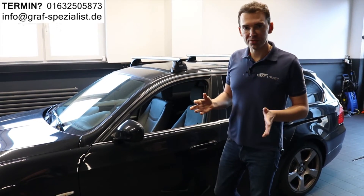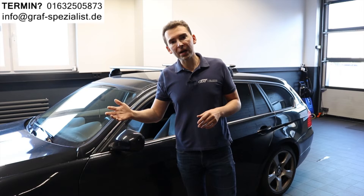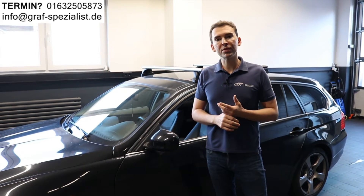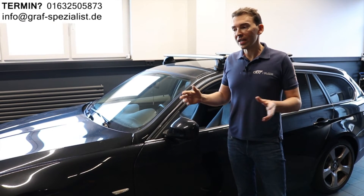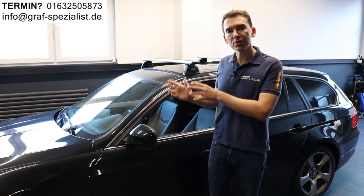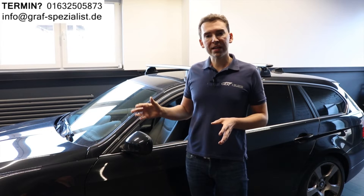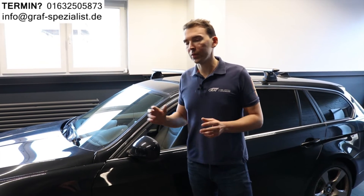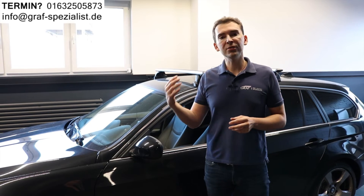We have different solutions: either we can remotely program a new one, or remotely program a used one — which BMW cannot do — or as I mentioned, we can send you one for exchange so you just put it in your car and everything works. We have to assess the specific case of your car, but we will for sure find a solution depending on the car and your location.